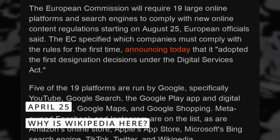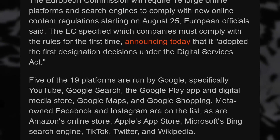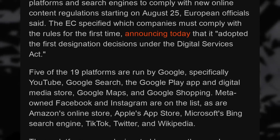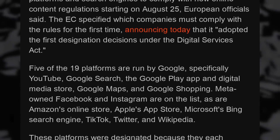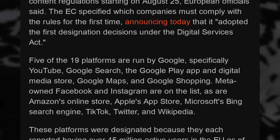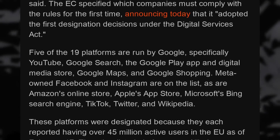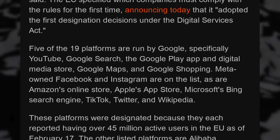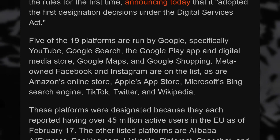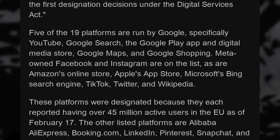Now let's talk about privacy and regulation, because the EU has now adopted the Digital Services Act. This will give big platforms four months to implement new content moderation, transparency rules, and protections for minors — for example, targeted advertising based on profiling is now not allowed on children. The platforms in question are YouTube, Google Search, the Google Play Store, Google Maps, Google Shopping, Facebook, Instagram, Amazon, Apple's App Store, Bing, and TikTok.